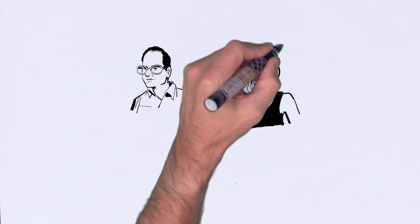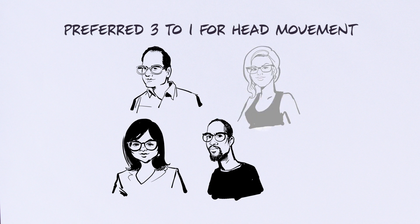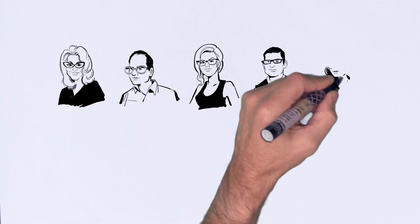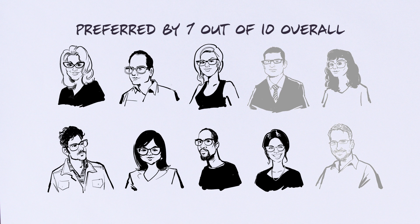The results showed wearers preferred Varilux X series lenses 3 to 1 for reducing head movement during these activities. More than 7 out of 10 wearers preferred Varilux X series lenses overall compared to the previously available lenses.